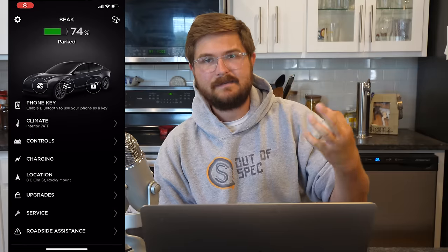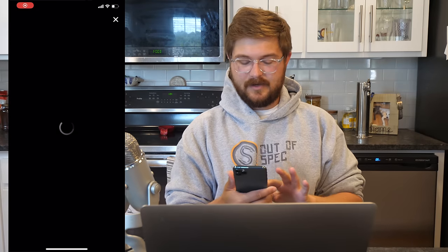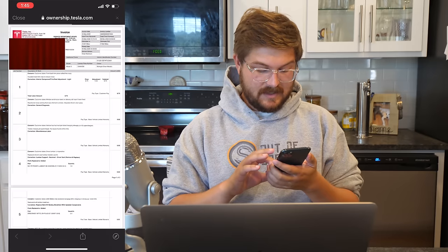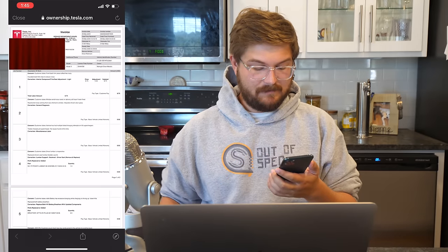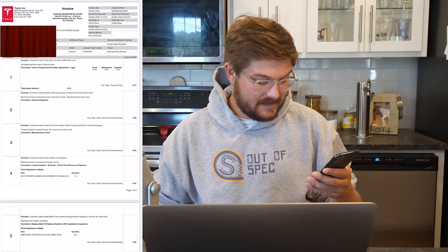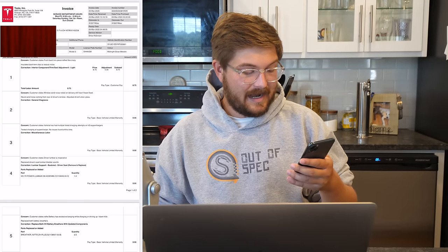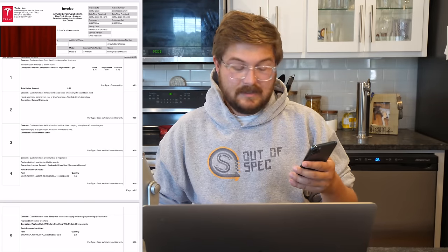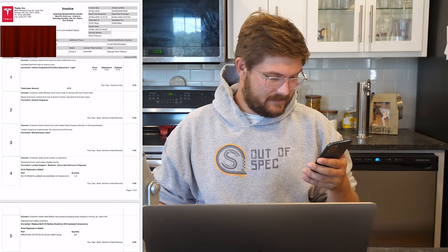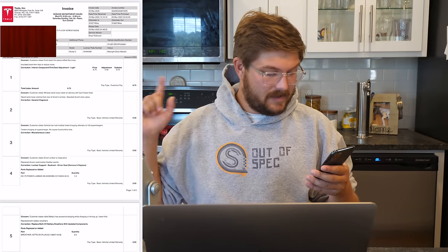Now it's time to talk about the car's service history. This car has been into service three times in my one year. The first one: a front dash trim piece rattled like crazy. They charged me $8.75 for this — I don't know why that wouldn't be covered under warranty, but whatever, eight bucks, no big deal.